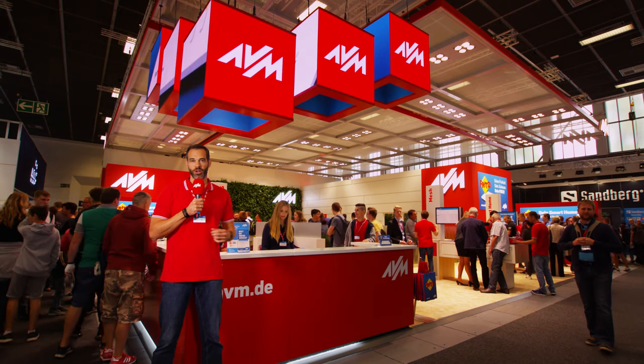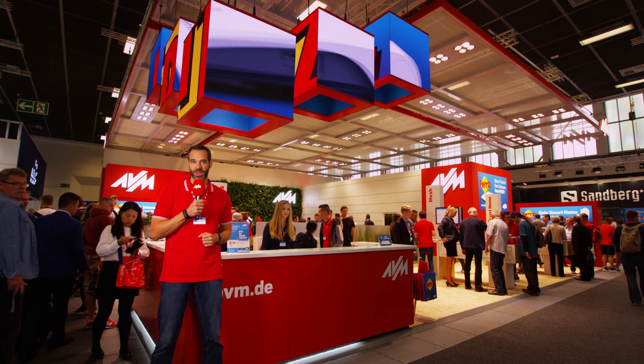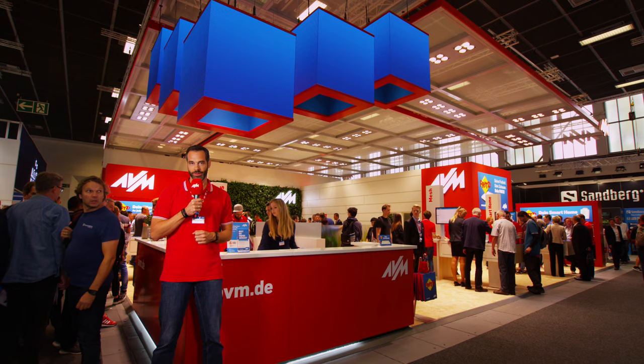Your freedom, your home, your Fritz. With that we are presenting no less than six new products for Wi-Fi 6, 5G and smart home at this year's IFA 2019. All for your freedom of choice when it comes to internet and home networking. Want to find out more? Then keep watching this video.